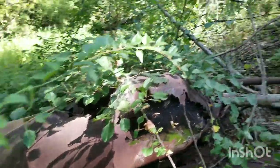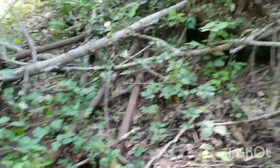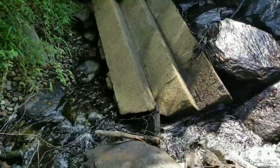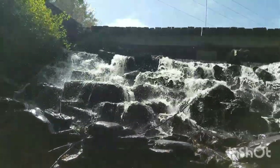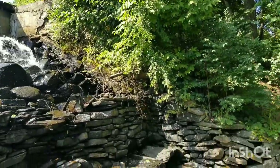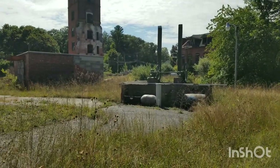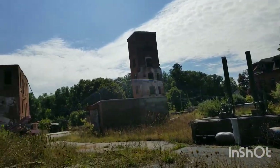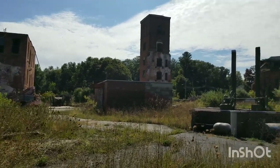We came to this waterfall and we've got these stairwells to nowhere. Really close to our destination now — we just got to keep out of view, so we're gonna sneak around.